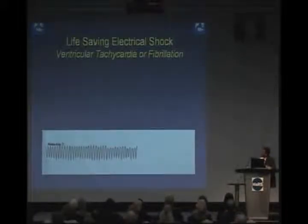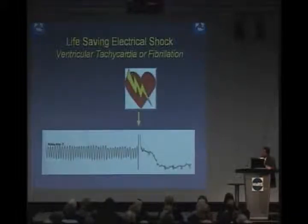How does it prevent sudden death? If the heart goes into a very rapid rhythm, the computer in the device senses that this is serious and delivers an electric shock immediately, which restores the rhythm back to normal — and that's how the patient's life is saved.